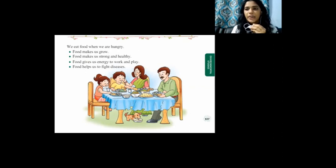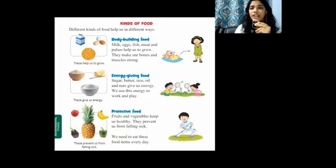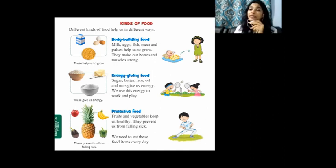Let's move on to the next page — page number 108. Kinds of food! Different kinds of food are there. Your mama gives you different items every day — sometimes idli, dosa, chutney, and other days chapati and curry. Your mama knows you need all the different kinds of food for your growth. Can you name some food items? Egg, milk, meat, fish, fruits, vegetables — many different types!